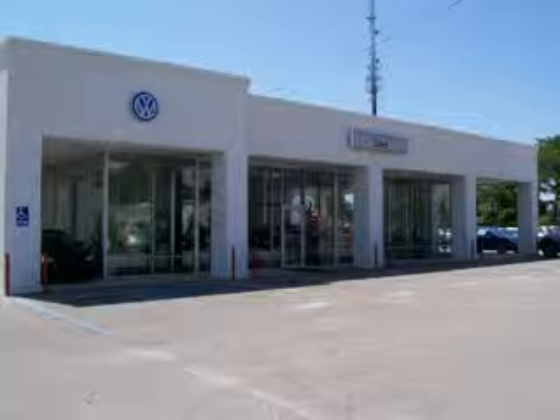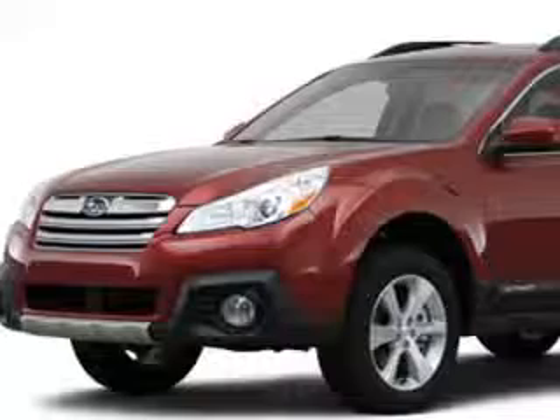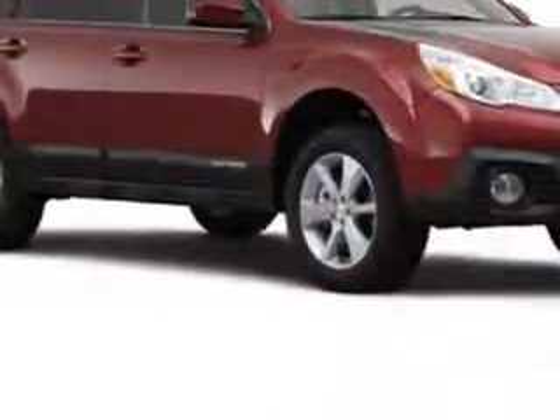Lee Automotive Group has over 400 new and pre-owned vehicles to choose from. Imagine driving this green 2013 Subaru Outback 3.6R, equipped with a 6-cylinder engine and an automatic transmission.